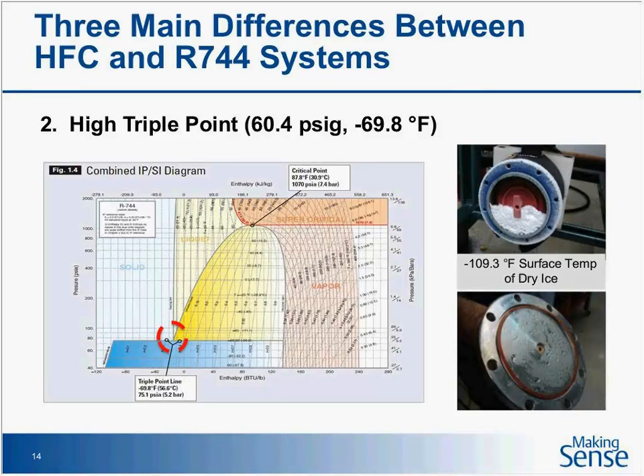The triple point is important for service techs to understand. A triple point is where all three phases of CO2 coexist at one point: minus 69.8 degrees Fahrenheit, but the pressure is 60.4 psi — not low as far as refrigeration is concerned. You can never be close to that point or you can have CO2 turn to dry ice. Here's a picture of a filter dryer shell where a technician thought he had all the liquid out of his system. As soon as he cracked the bolts and exposed it to atmospheric pressure — 14.7 psi — that liquid turned to dry ice immediately.